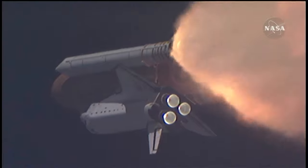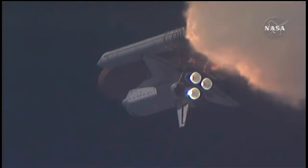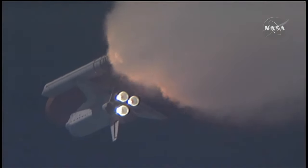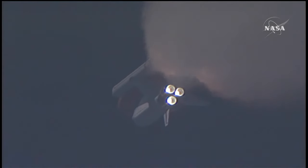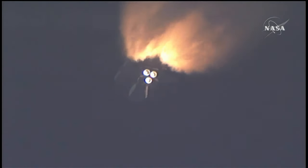At liftoff, the fully fueled shuttle, boosters, and external tank weighed 4.5 million pounds. The total thrust at launch was 6,425,000 pounds. One minute and 33 seconds into the flight, Endeavour flying at 1,900 miles per hour, 17 miles in altitude, and 16 miles downrange. All systems continue to function well. Endeavour has three good main engines, three good power-generating fuel cells, and three good auxiliary power units for the hydraulic system. The twin boosters combined provide 5.3 million pounds of thrust to propel the orbiter toward space.